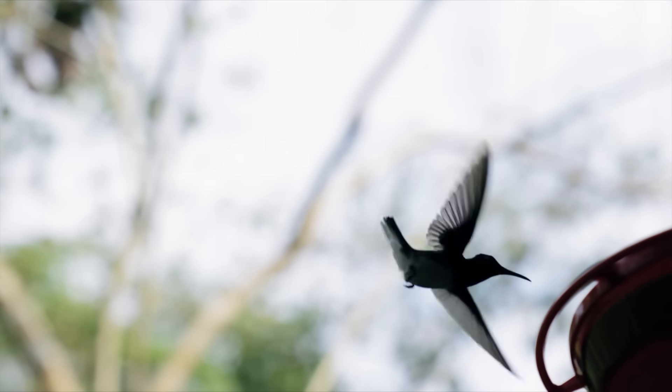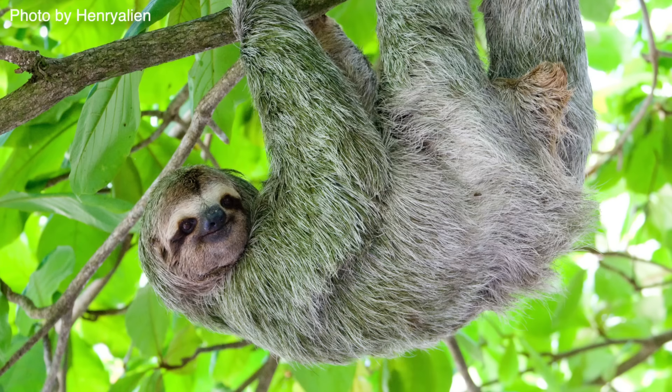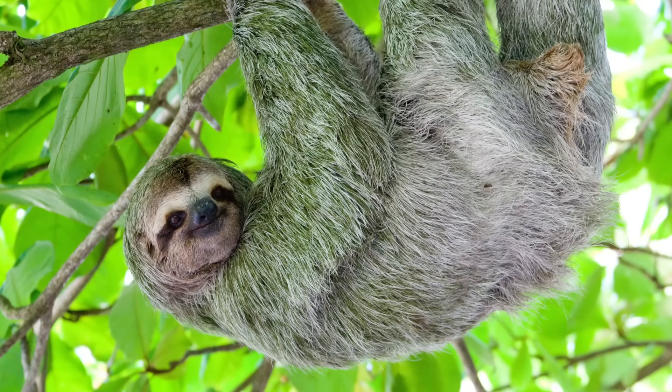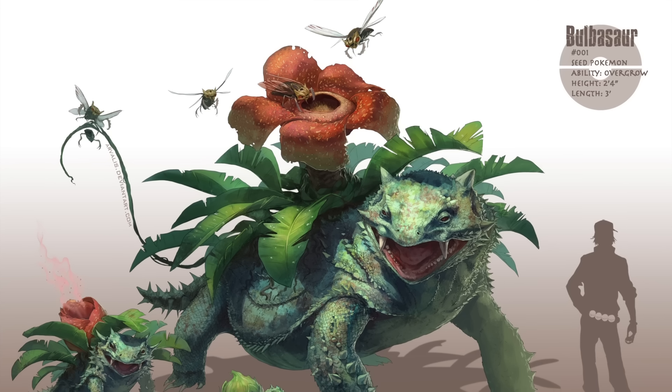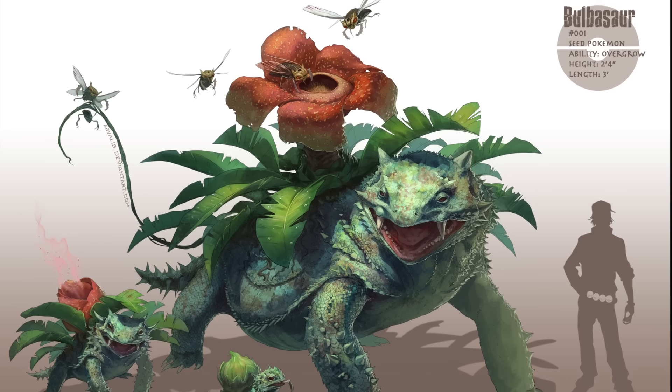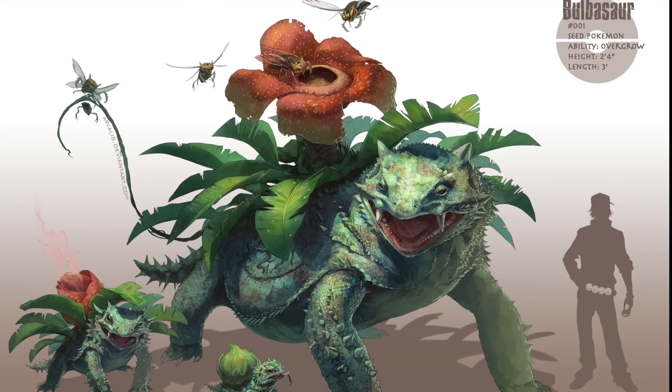Plant-animal cooperation isn't completely unheard of in nature, like hummingbirds pollinating flowers or moss growing on the fur of sloths. Admittedly, this Venusaur line is taking this to a new level, but it's more fun to imagine a life-form with a giant symbiotic plant on its back than without one.